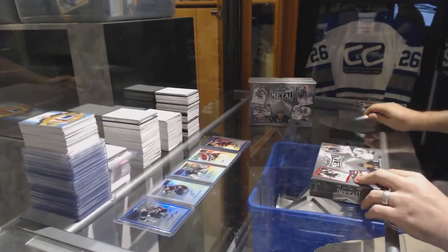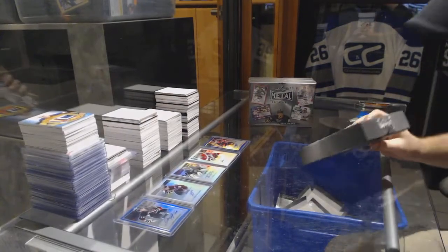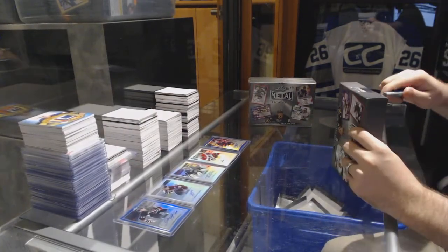Don't be down in the dumps so early — there's a reason why that pack was filled with not much. It's only 20 bucks.